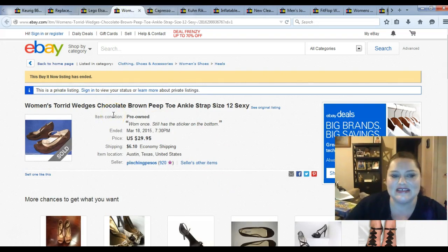I sold these Torred wedges — I paid $7.99 for them. I had picked up about four pairs of size 12 high heels. I don't normally do women's dress shoes because they're such a hard fit, but things that come in an 11 or 12 generally don't have the same sizing issues that a size 6, 7, or 8 might have. I've sold two pairs out of the four with no issues. These went for $29.95, and like I said, I paid $7.99 for them.